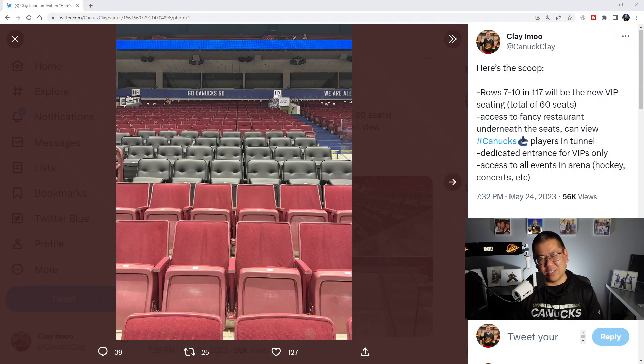Hey Canucks fans, there's been a lot of talk about these mysterious new black seats at Rogers Arena. I was able to talk to some staff members during my visit there last night — it was my annual season ticket member seat reallocation event. I just took the time to buy some new merch and talk to people. Everything I'm going to say in this video is being corroborated by at least one or two other sources, and Canucks staff members were freely talking about this, so I don't think I'm sharing anything secretive.